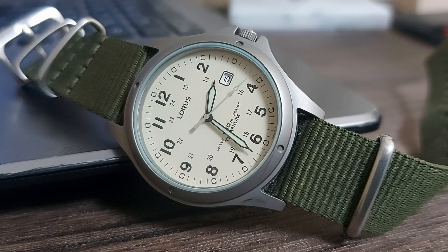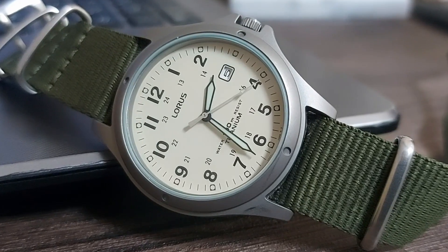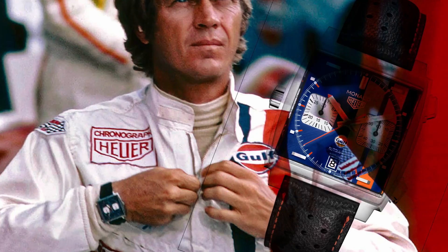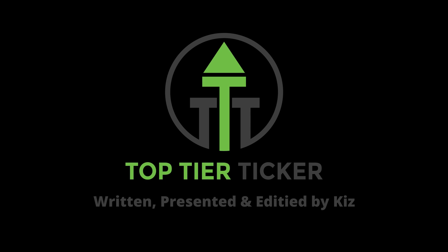Is this the best watch that $35 can buy? Hello everybody and welcome to Top Tier Ticker. My name is Kiz and in this video I'm going to be showing you the best $35 watch that money can buy. This thing is an absolute little gem and I'm excited to show you.